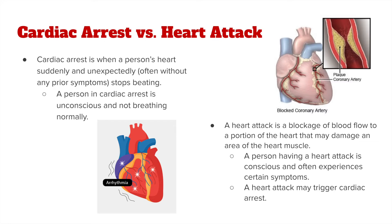On the flip side, a heart attack is a blockage of blood flow to a portion of the heart that may damage an area of the heart muscle. So instead of being an electrical problem, it is very much a plumbing problem.